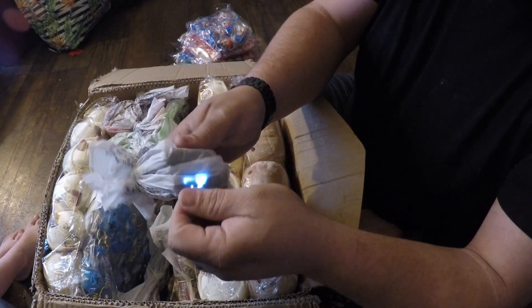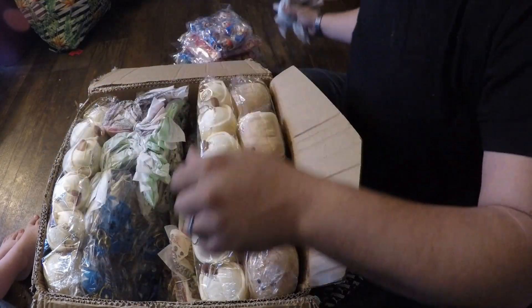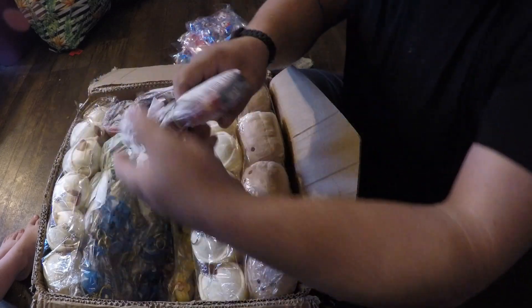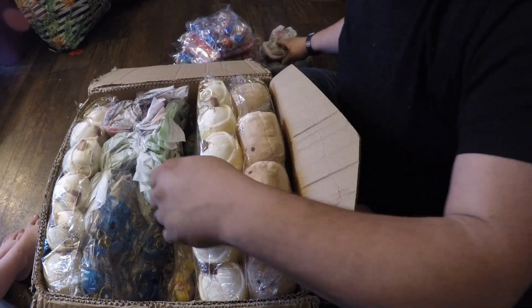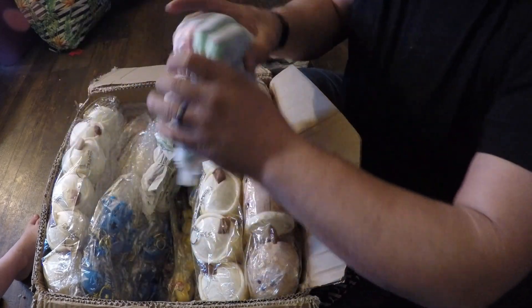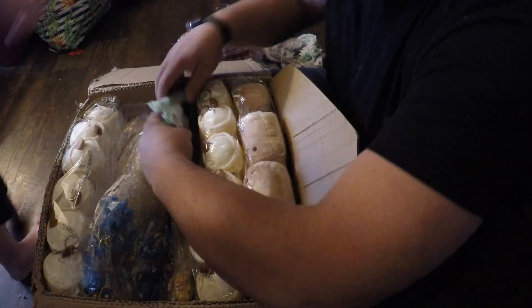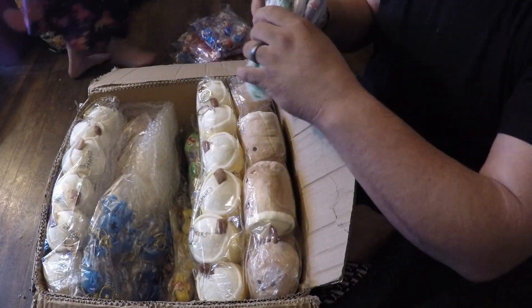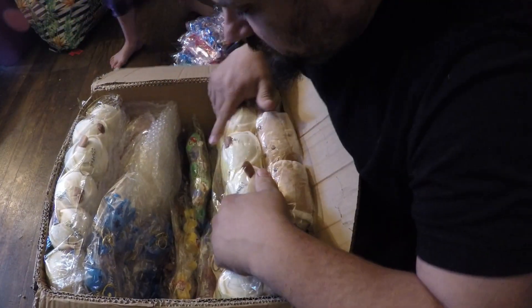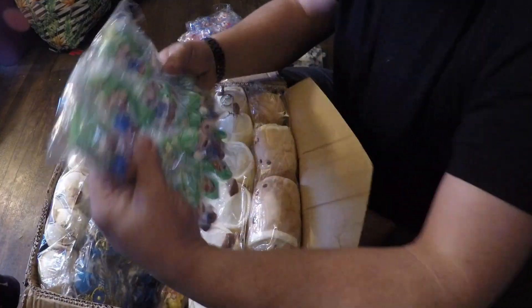Character watches — got about a hundred of those. For this whole case here, I think I spent about $300 before shipping. This goes in all of my machines that are at a dollar per play.